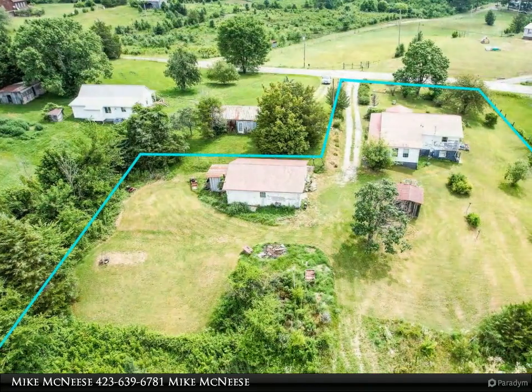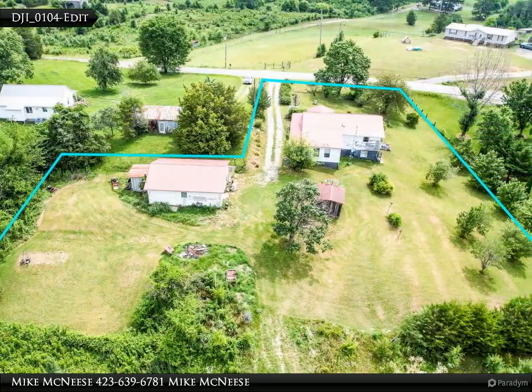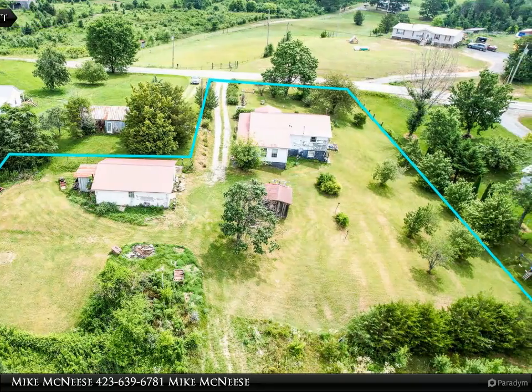There is a beautiful side porch that runs the full length of the home and would be an excellent area to screen in for enjoyment of the countryside views.